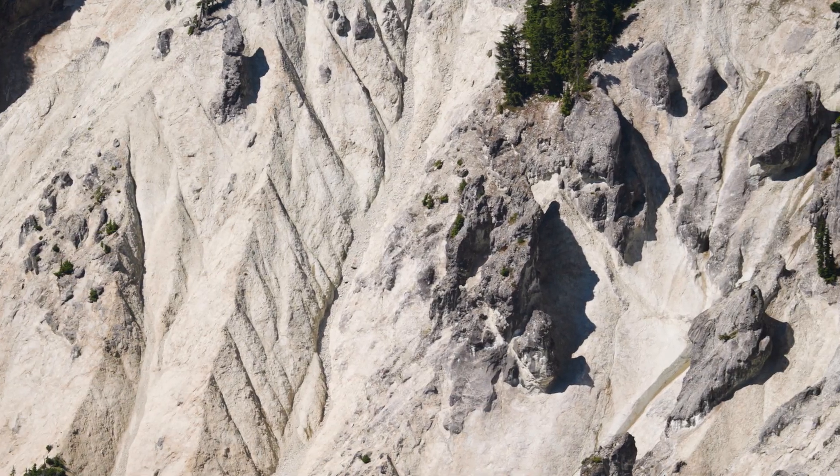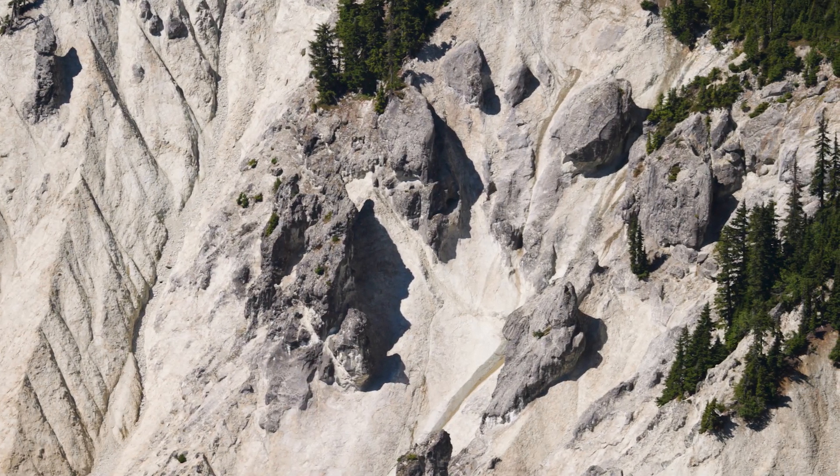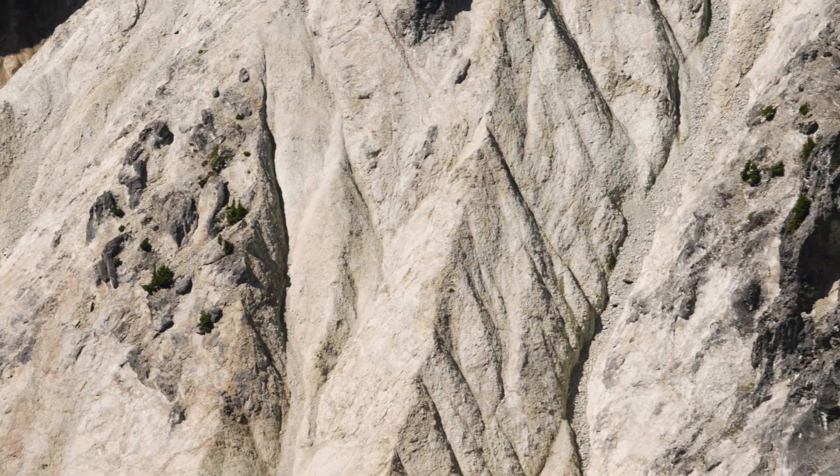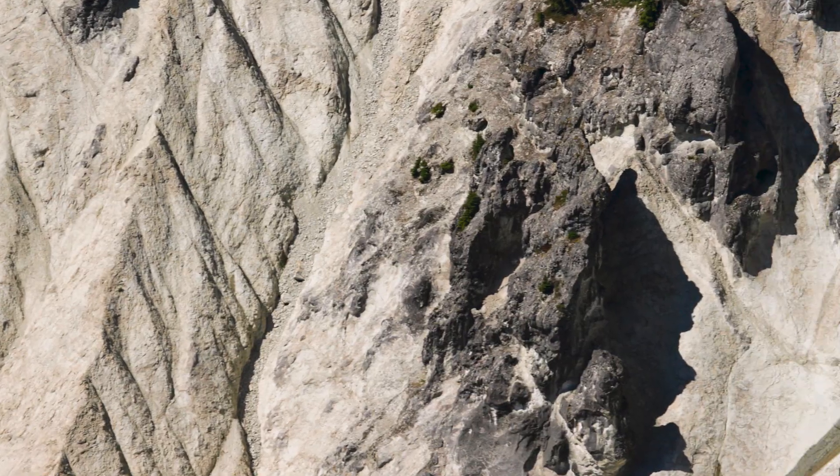Rhyolite andesite, broken blocks, pyroclastic flows. We have three distinctly different chapters of this volcanic history in the Mt. Baker area.